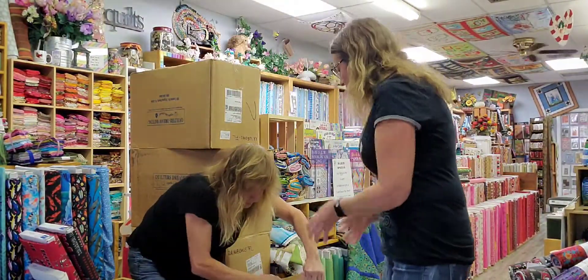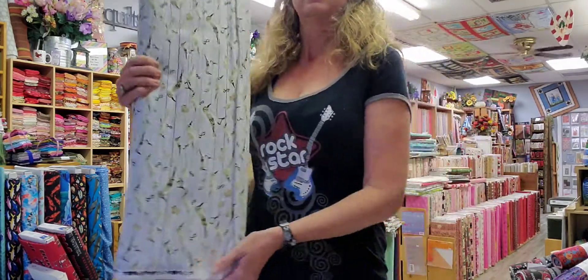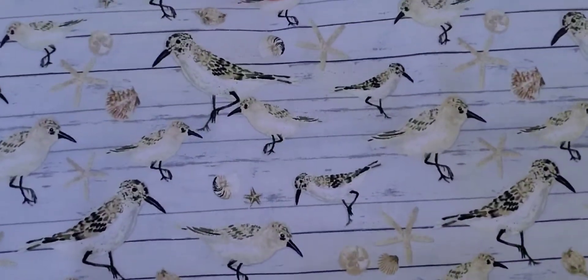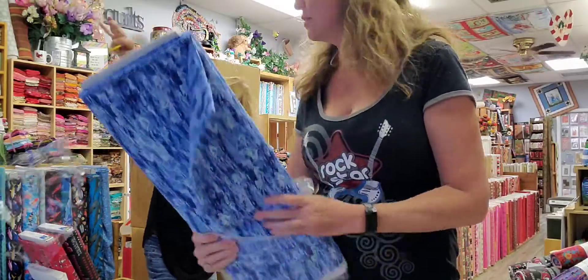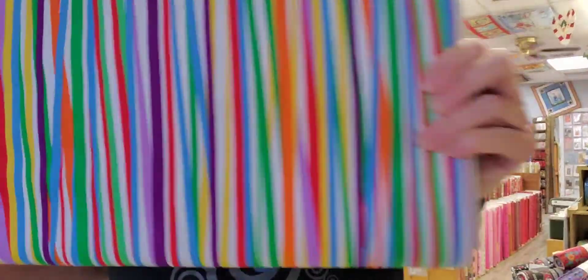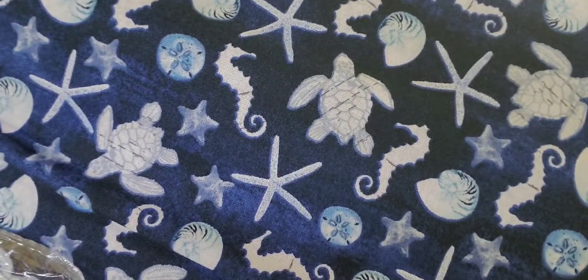Then we have some yardage. Little sandpipers, birch trees, ocean waves, rainbow stripes, white rainbow stripes, sea turtles. Ooh, I like this one! Nitty gritty.